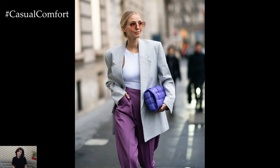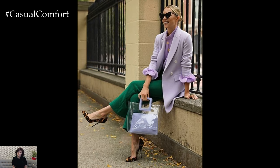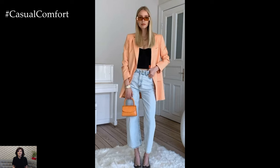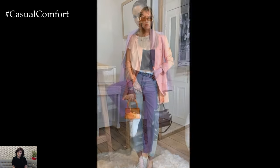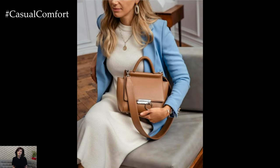Monochromatic Elegance: For a sleek and sophisticated look, try a monochromatic outfit featuring a summer blazer. Choose a blazer and matching pants or skirt in the same color family, creating a cohesive and elegant ensemble. Light neutral tones like beige, white, or soft gray can create a refined look, while bold colors like red, emerald green, or cobalt blue can make a striking statement. Add depth to the outfit with accessories in varying shades of the same color, and opt for simple, elegant footwear to complete the look.